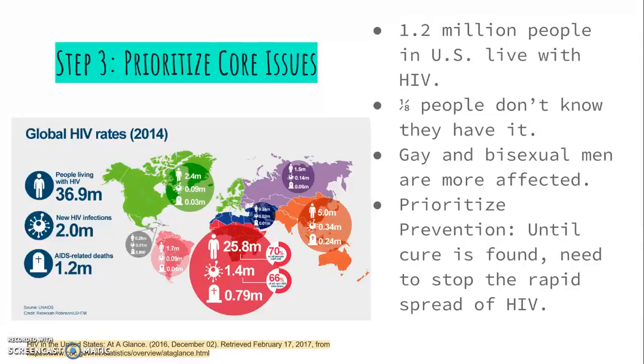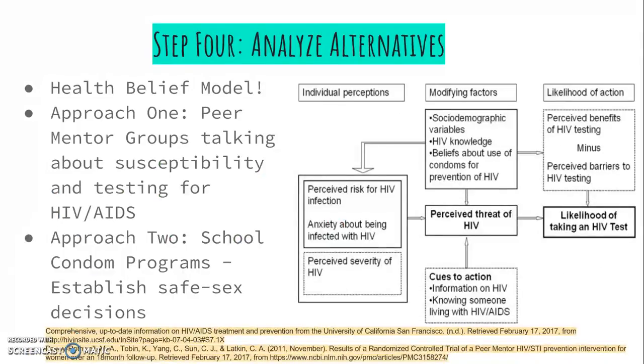Because there is currently no cure in sight, when deciding how to address the large infected population and potential future infections, we have to prioritize preventing the spread of infection. Step 4: Analyzing Alternatives. When it comes to preventing the spread of HIV, we will apply the health belief model. By better understanding an individual's perceived severity, susceptibility, benefits, and barriers, we can remind everyone that they are susceptible to HIV and AIDS and that once you have it, you are infected for life. The first approach I propose is implementing peer mentor groups that openly talk about susceptibility and severity of HIV. Social network approaches have been utilized to minimize the spread of STIs and can be used in the same way for HIV. These groups will openly discuss the dangers and risks of HIV, helping mentees better understand how to minimize risky behaviors.